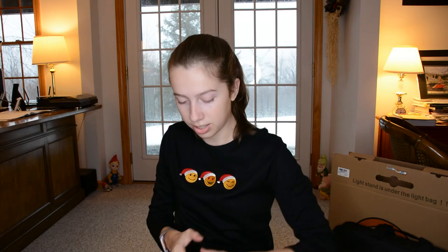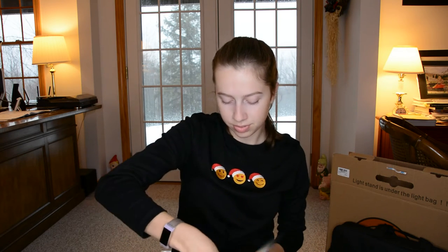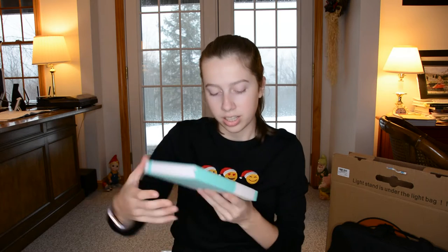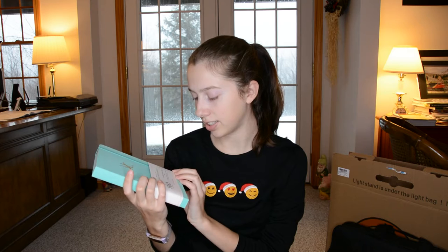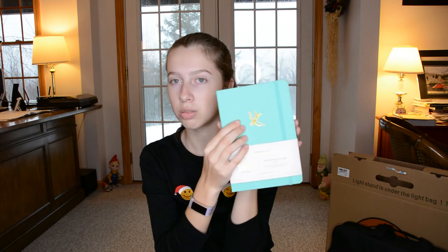I also got next year's bullet journal from Archer and Olive — it is really cute. I'll probably be doing a bullet journal setup video. It is 160 pages, 160 GSM ultra-thick paper, with a little swallow in gold foil on the cover — you can't really see it. The cover has kind of an interesting fabric-like texture for a notebook, but I really like it, so I'm very excited to start my bullet journal for 2021.